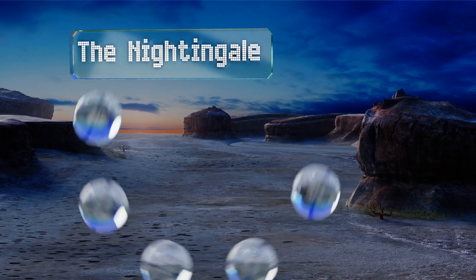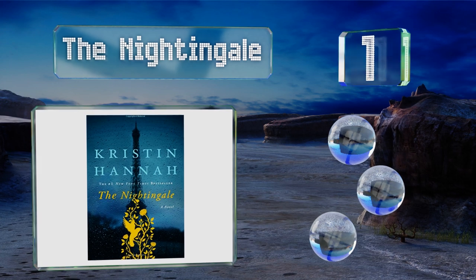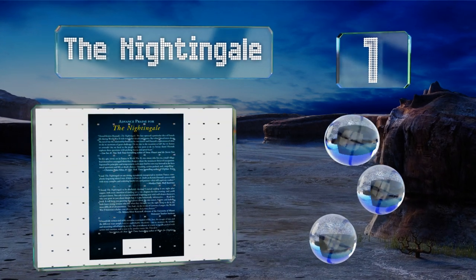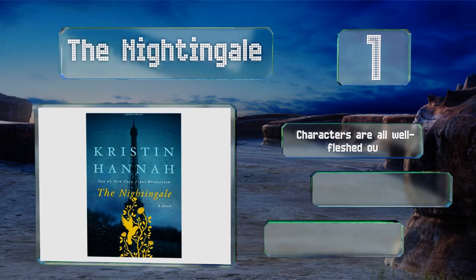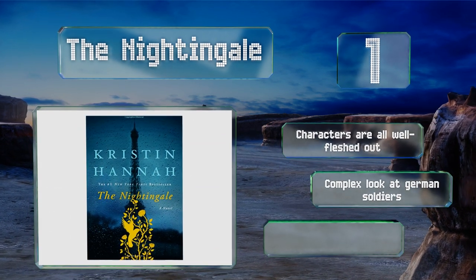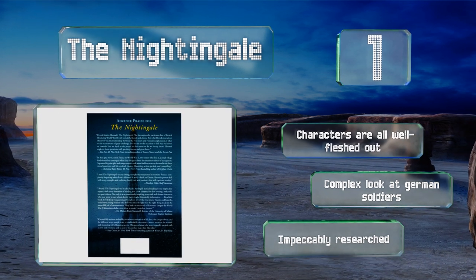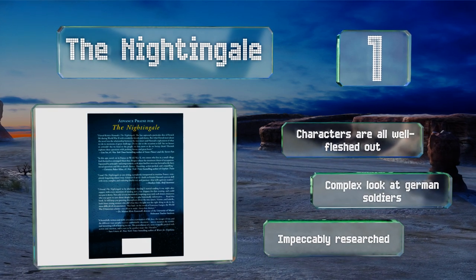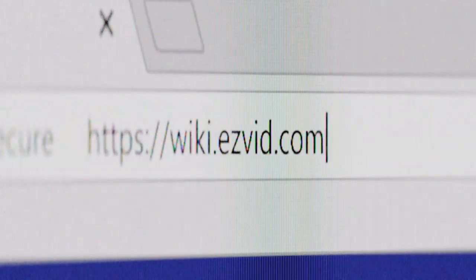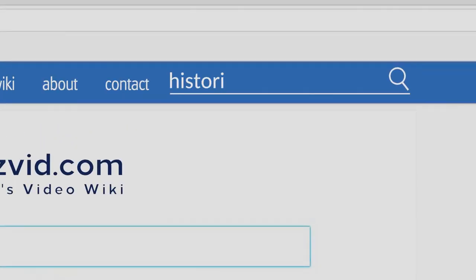Coming in at number one on our list, two sisters get separated during the Nazi occupation of France in The Nightingale, and each woman soon finds herself embroiled in the war effort in her own particular way. The prose is graceful and emotional and it steadily builds toward an unforgettable climax. The characters are all well fleshed out and it takes a complex look at German soldiers. It's impeccably researched.